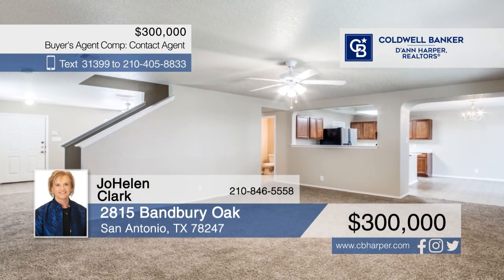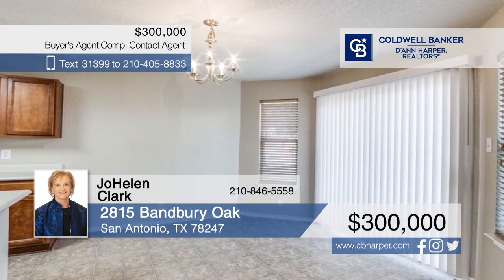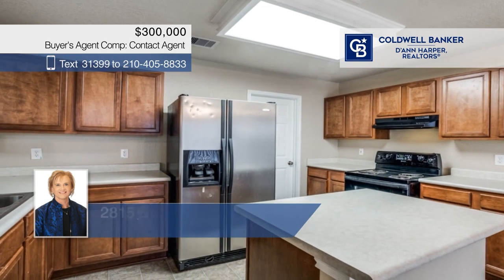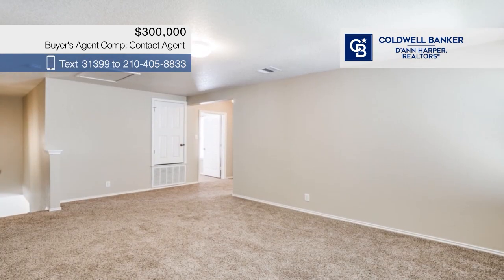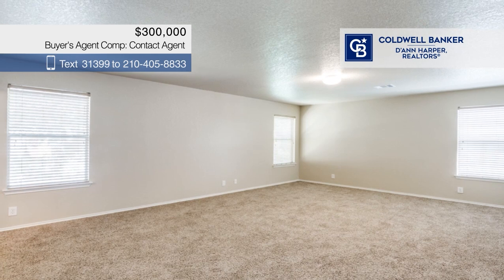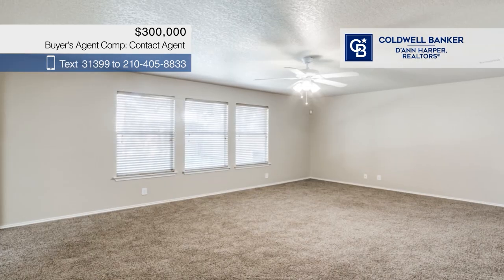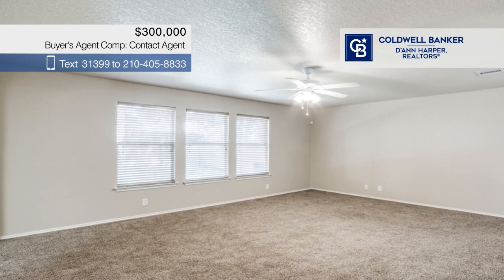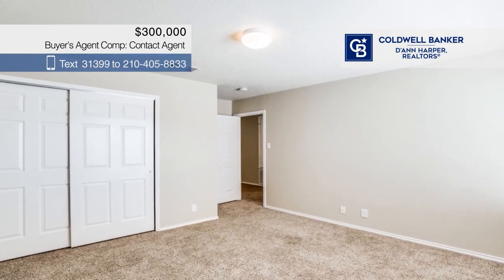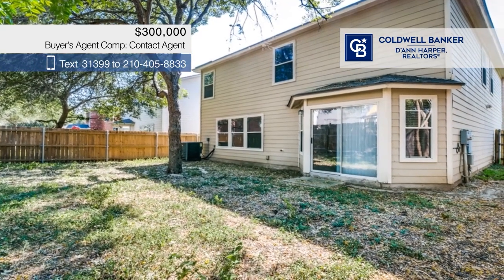Located near Jones Maltzberger, this two-story home offers a spacious living area and an eating kitchen. There are three bedrooms and two and a half baths, including a large primary suite with a walk-in closet. Enjoy the charming outdoor space. Jo Helen Clark has the keys and is ready to show you everything this home has to offer. Give her a call today to schedule your personal tour.